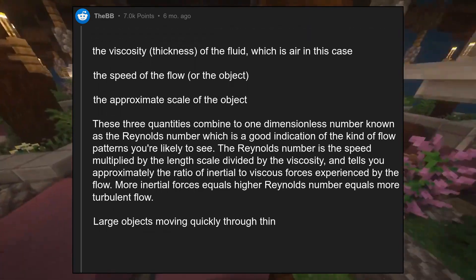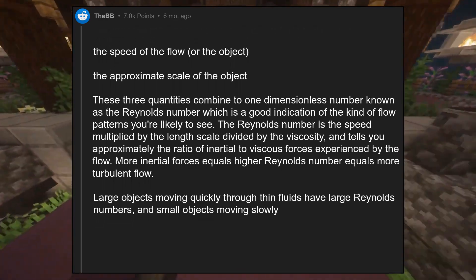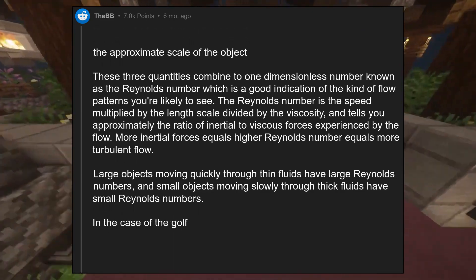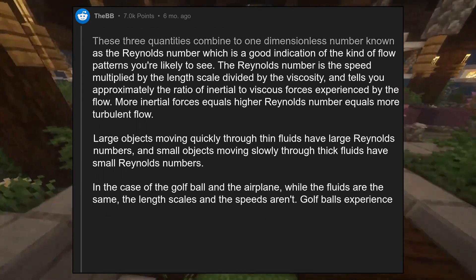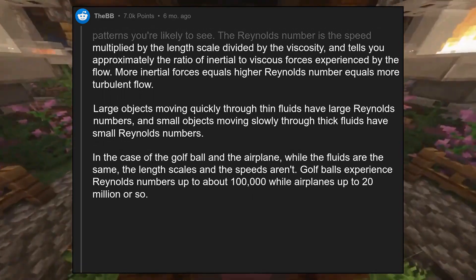Large objects moving quickly through thin fluids have large Reynolds numbers, and small objects moving slowly through thick fluids have small Reynolds numbers. In the case of the golf ball and the airplane, while the fluids are the same, the length scales and the speeds aren't. Golf balls experience Reynolds numbers up to about 100,000 while airplanes up to 20 million or so.